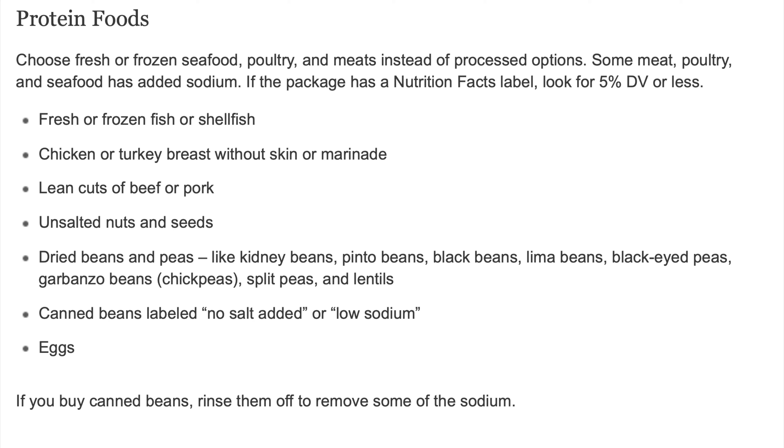Unsalted nuts and seeds. Dried beans and peas, like kidney beans, pinto beans, black beans, lima beans, black-eyed peas, garbanzo beans (also called chickpeas), split peas, and lentils. Canned beans labeled no salt added or low-sodium. Eggs. If you buy canned beans, rinse them off to remove some of the sodium.